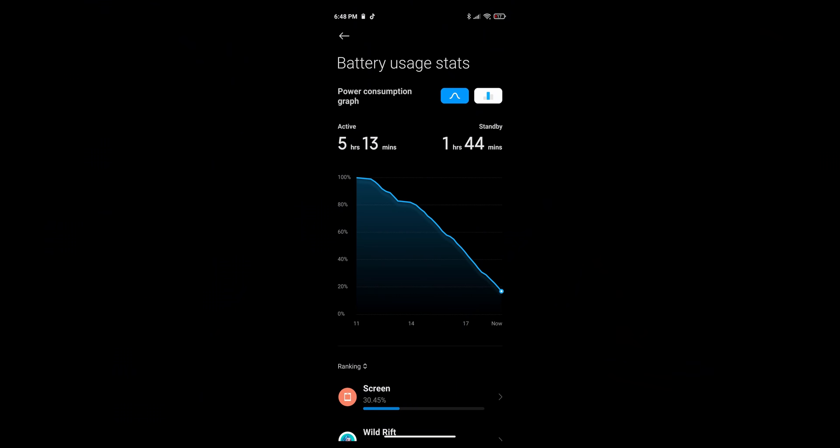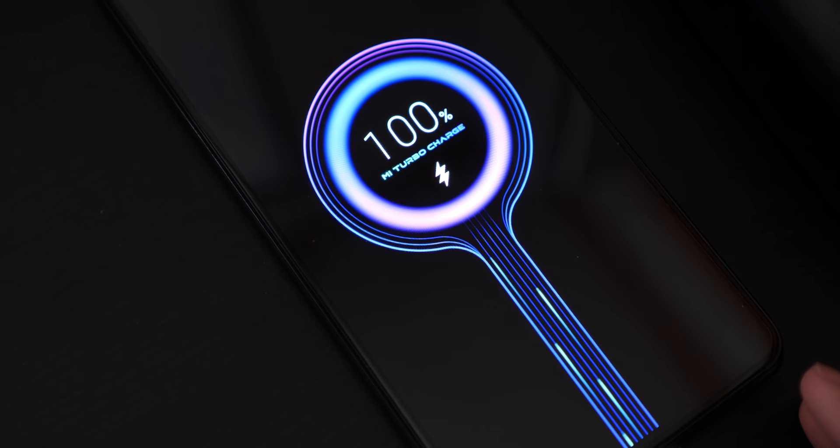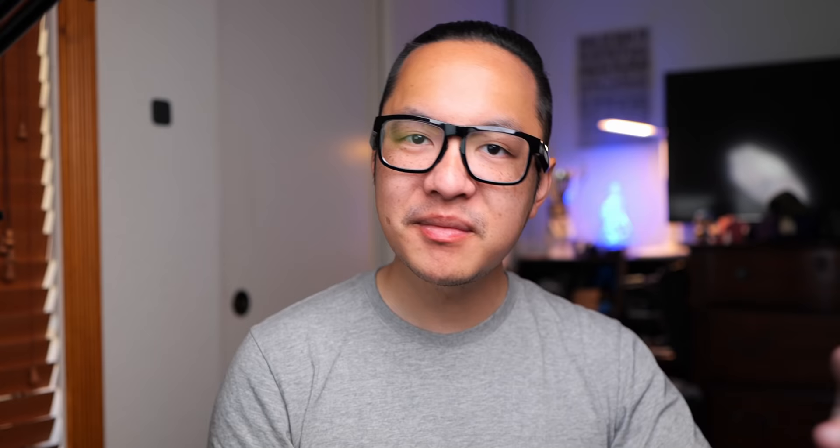The last thing that I'll mention in this section is the battery life. The battery life is actually pretty good on this 4500mAh battery. Granted, I was under WiFi for some of these screenshots that you're seeing right now. I will admit that I am kind of spoiled by faster charging solutions, so let me just say Poco, keep it up — make it faster and faster with each iteration. 33W is pretty good now, but I would love to see it even faster later on.